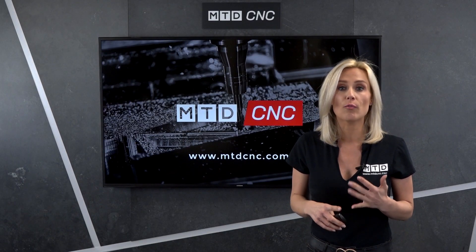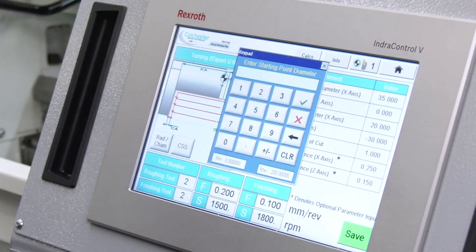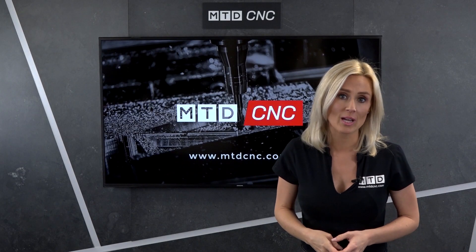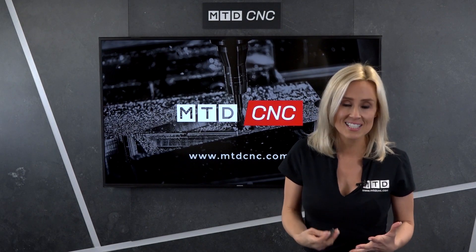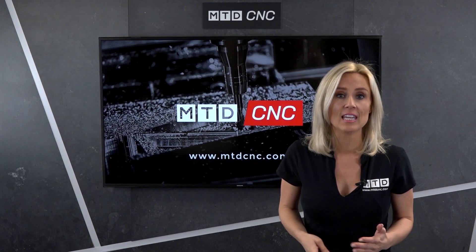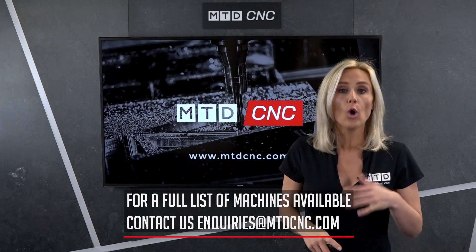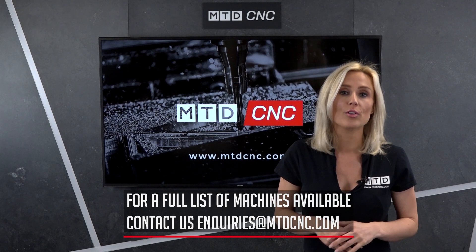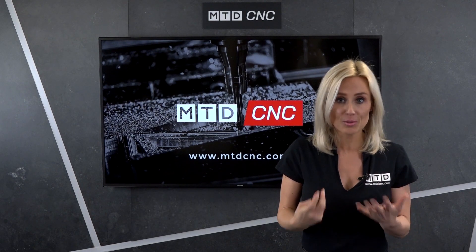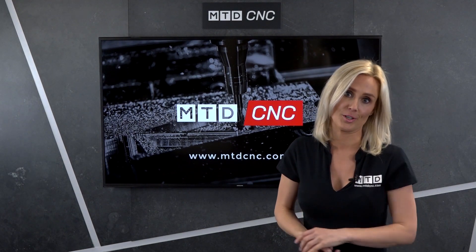There are also offers on free training from various suppliers and extended warranties. We've had so many requests from suppliers looking to assist the industry at this tricky time, so if you are interested, email enquiries@mtdcnc.com or comment below, and one of the team will contact you and get you the information that you require. The industry is here to support you.